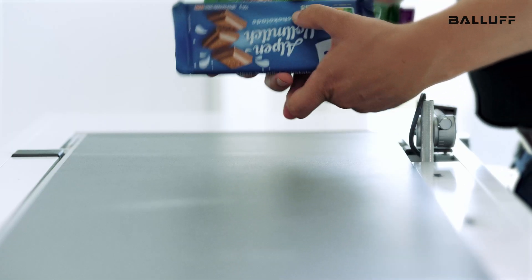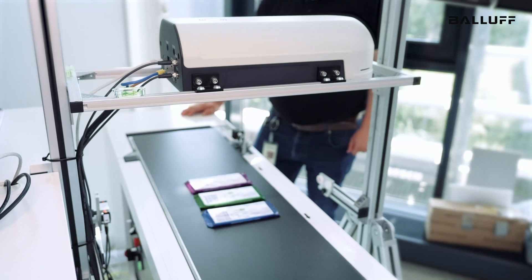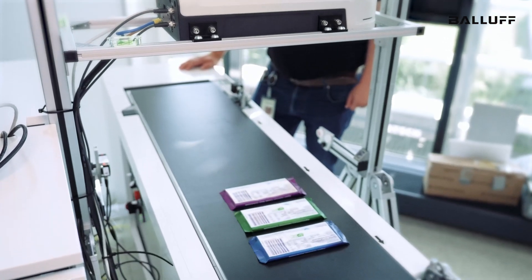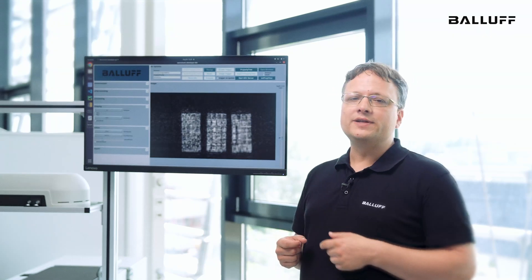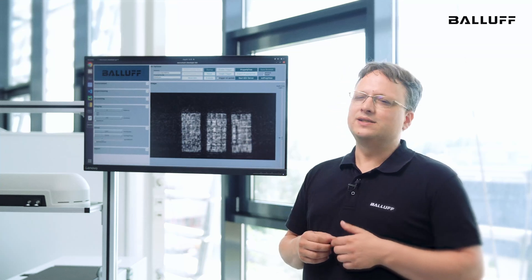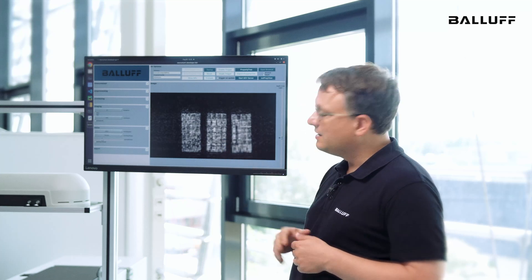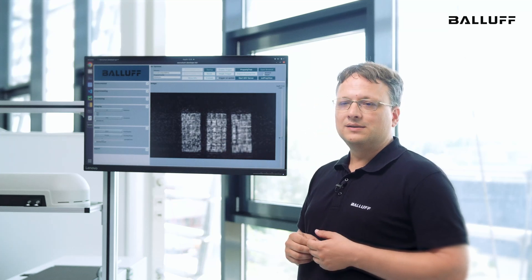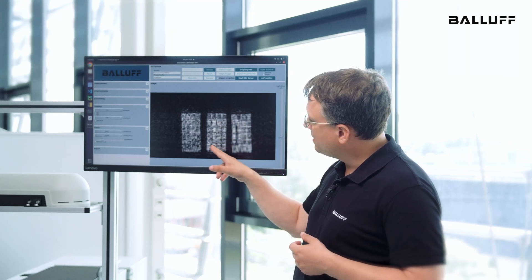Let's switch to something sweet — chocolate. We all love it. Let's do the same measurement procedure. And here we have an image. We have three sorts of chocolate. Do you recognize the type? On the right side, it's quite homogeneous — it's a milk chocolate standard. In the middle part, we already see some tiny structures: the nuts. We can also recognize the square structure of the ribs.